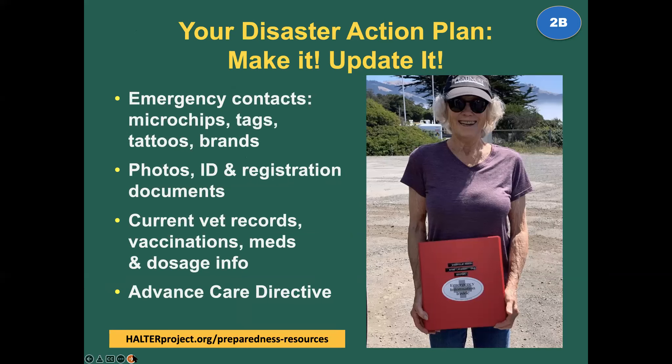Your disaster action plan — when's the last time you updated it? Make it, update it, keep it refreshed, and make sure it always includes updated emergency contacts, microchip information, ID tags, information about animal tattoos and brands, photo ID, photos and registration documents including photos of you with your animals, current vet records, vaccination info, and medication and dosage information. Have it in writing. It's really important to have an advanced care directive — what if something happens to you and the people caring for your pets have questions? Make sure that's part of your disaster action plan, part of the binder or folder that goes with you when you evacuate.